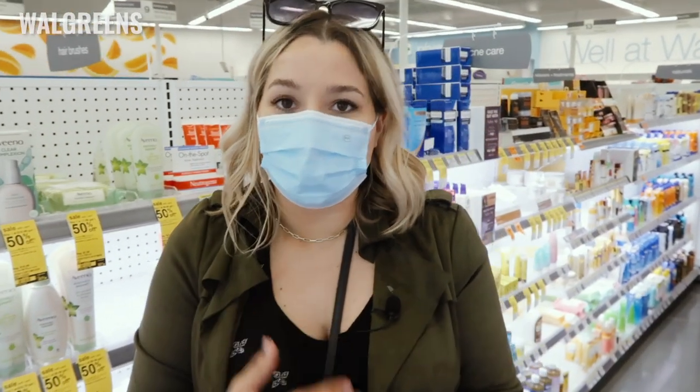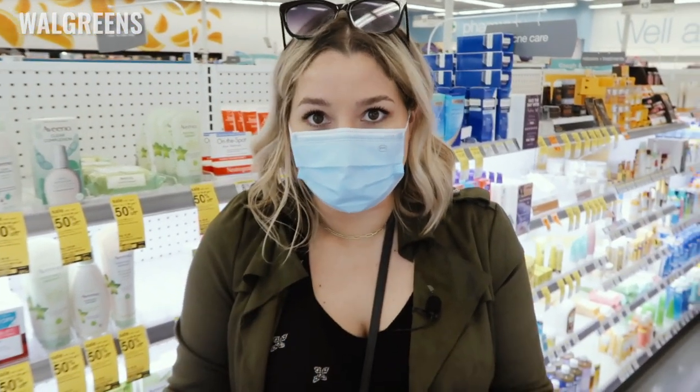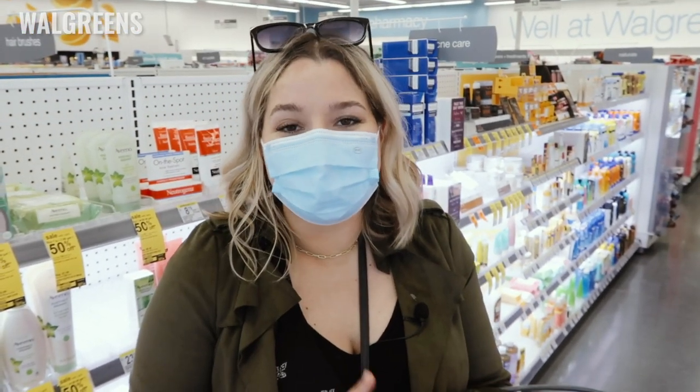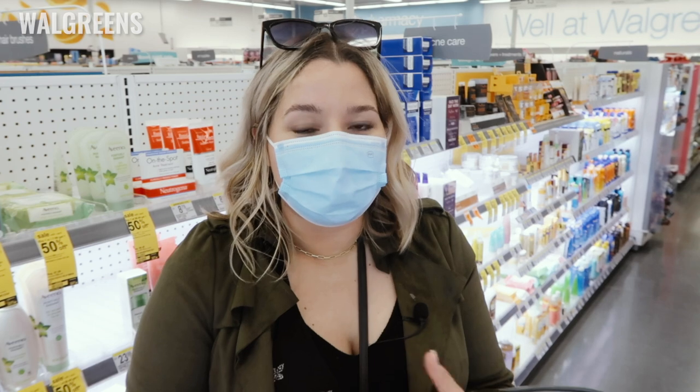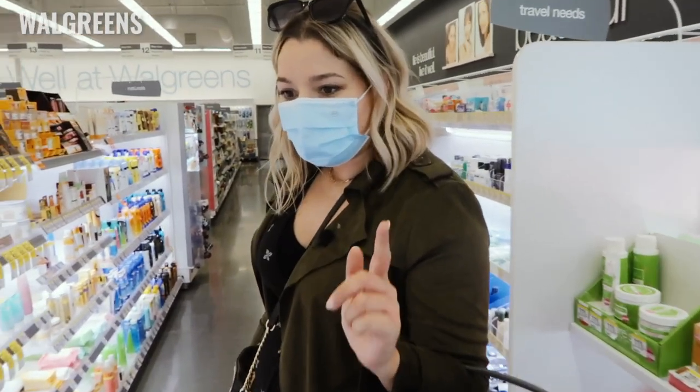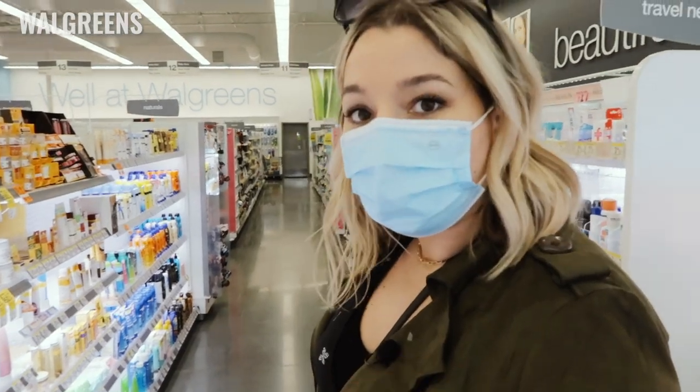My goal is simply to build a four-piece routine that you can have anywhere you go. Those four products include a cleanser, an active, a moisturizer, and an SPF. We've done our active — now we are going to move on to moisturizers.